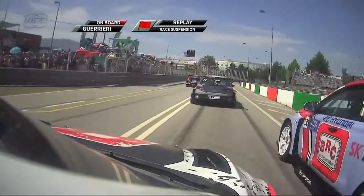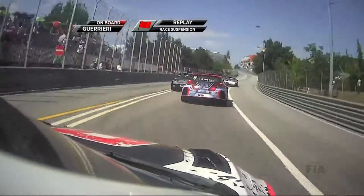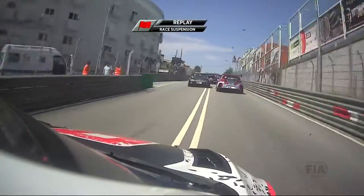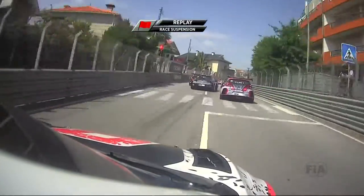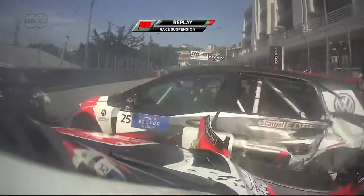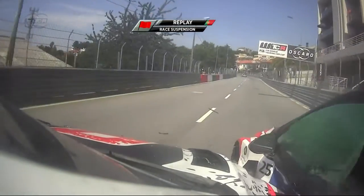Slow start for Ivan Muller, ahead of Esteban Guerrieri. Guerrieri out-dragged as well by Gabriele Tarquini. Tarquini coming by John Filippi. And look how much you can see — absolutely nothing.